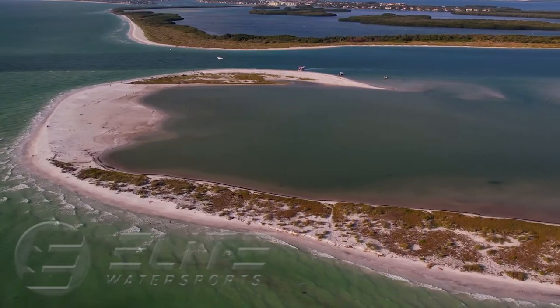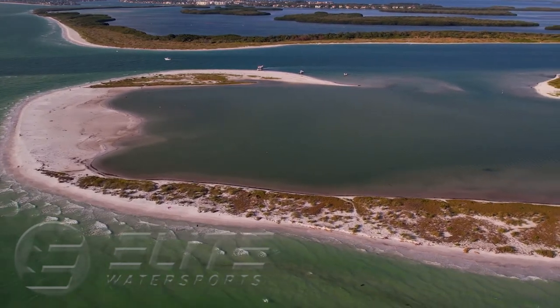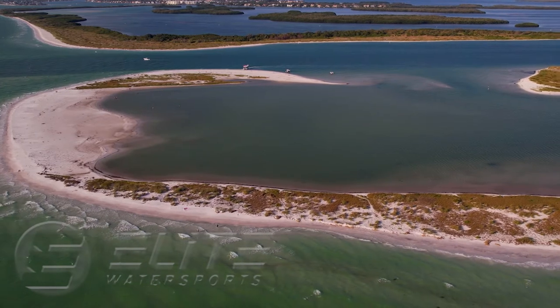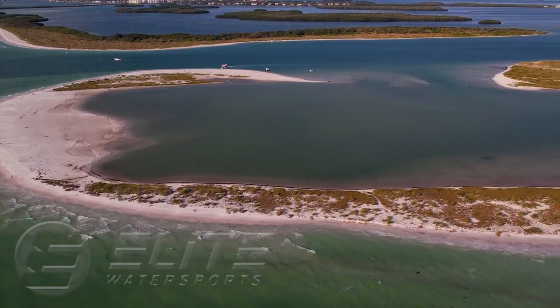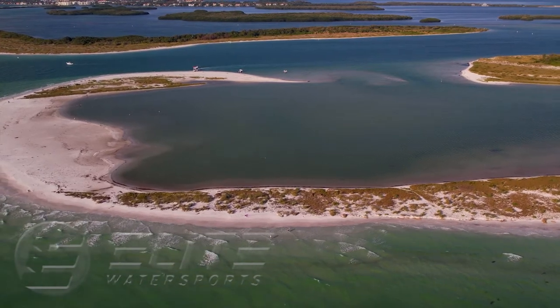This area has a sandy bottom but there are some very sharp shells around, so booties are recommended. The sand below the water is very hard packed, so be careful when jumping in very shallow water as hitting the bottom will hurt.